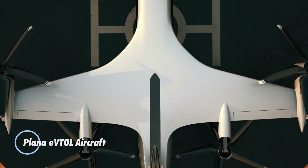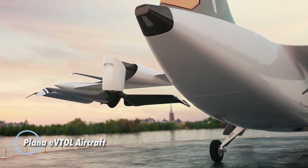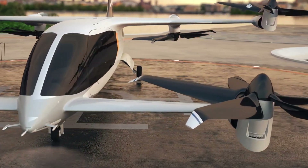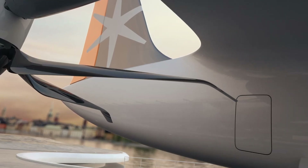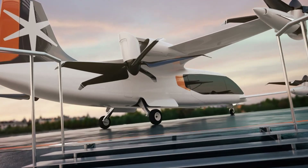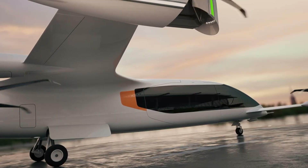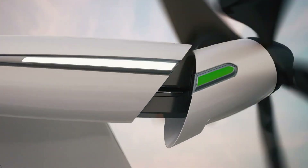Plana Aero's Plana eVTOL aircraft, a pioneering creation from the South Korean company, marks a major leap forward in urban air mobility. The CP-01, their hybrid electric vertical take-off and landing aircraft, is engineered to enhance the accessibility and efficiency of regional air travel.